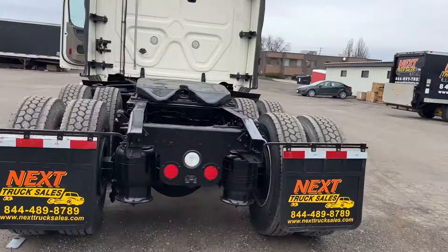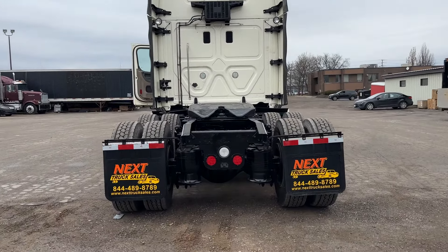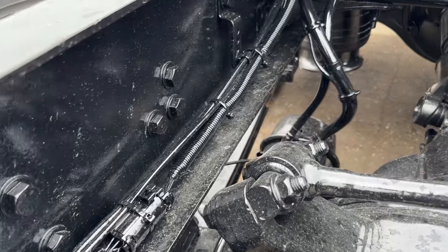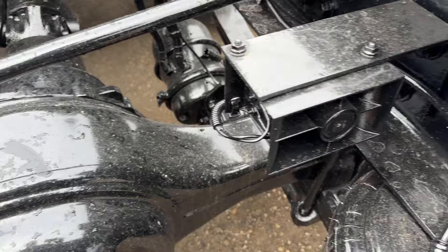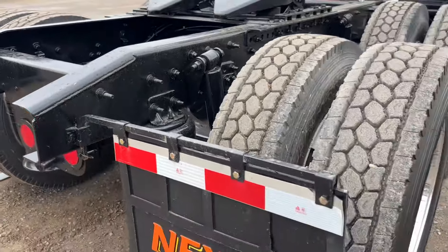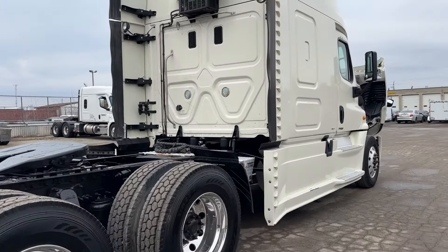Fresh DOT inspection and service. I'll give you a good look here from the back — no accidents on this particular truck. You can see the job of the frame; it rained so there's a little bit of moisture, but the frame turns out really nice when we do it because we have a great shop. Eight brand new drive tires on the back.